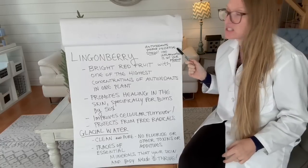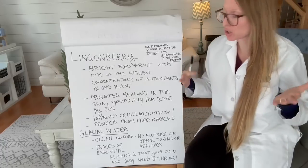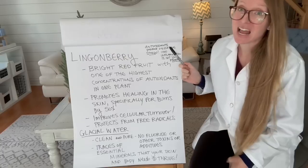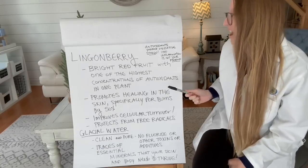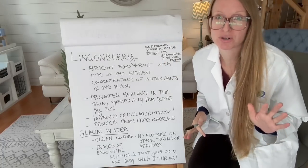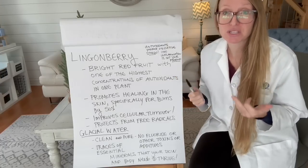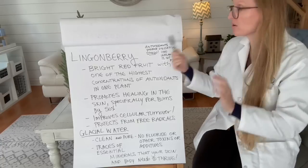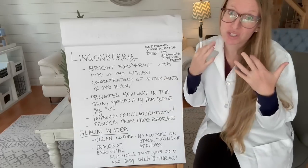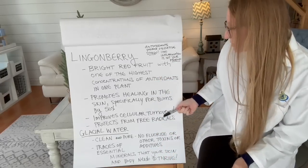Antioxidants prevent oxidative stress, and oxidative stress can often cause inflammation in your body and on your skin. Lingonberry is our other Nordic antioxidant — it's a bright red fruit that actually has one of the highest concentrations of antioxidants in one plant. Lingonberry promotes healing in the skin. It actually promotes healing specifically in burns by 50%, which is perfect for those with irritated or sensitive skin. It also improves cellular turnover, which you want to encourage, especially on your face.